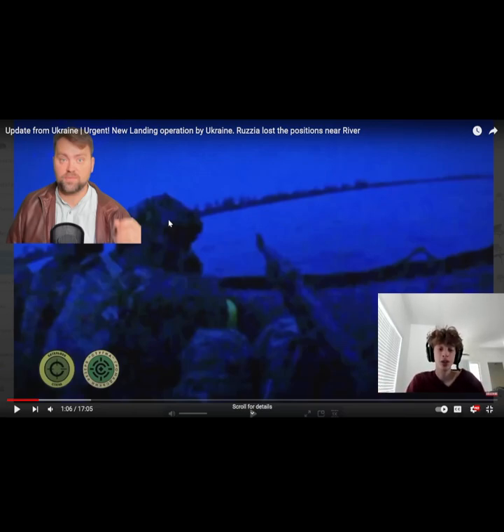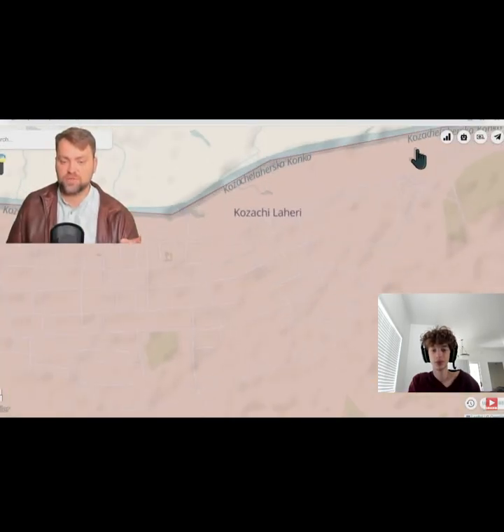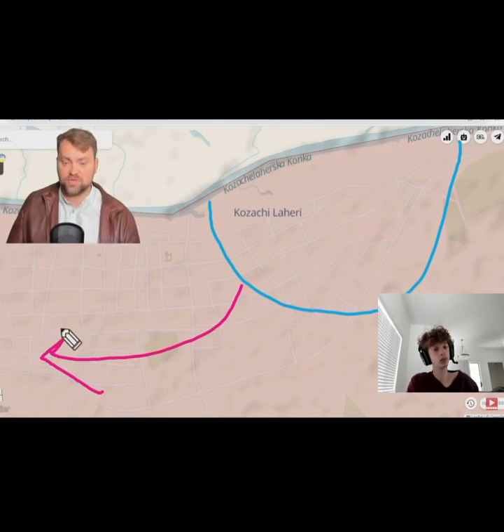I'm not a military expert, so I don't know how they successfully did it. But the fact that they crossed that body of water is incredible. The Russian side says that one-third of Kazachi Lahiri is under control by Ukrainian forces, and their forces had to retreat because mostly there were mobilized Russian men controlling this area. A couple of weeks ago, elite forces from the Russian paratroop divisions were there, but they were sent to the Zaporizhia direction, and mobilized soldiers are not so motivated to fight against the Ukrainian army, so they retreated and Ukraine took as much territory as they could.